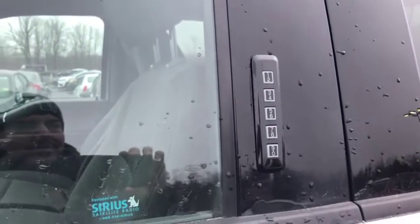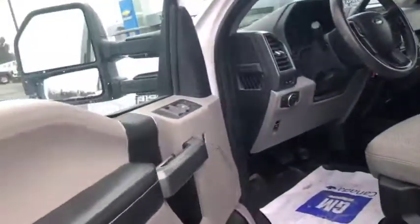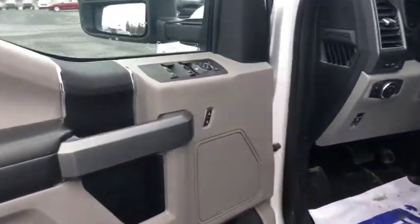Keyless entry. Also, for those of you Ford buyers, you know that Ford is notorious for the electronic keypad here. You don't have to have your keys — you can lock them inside the truck and just pop in your code and you're good to go.